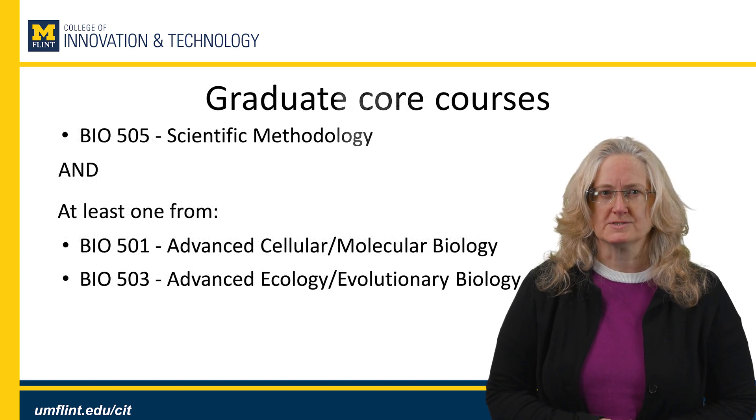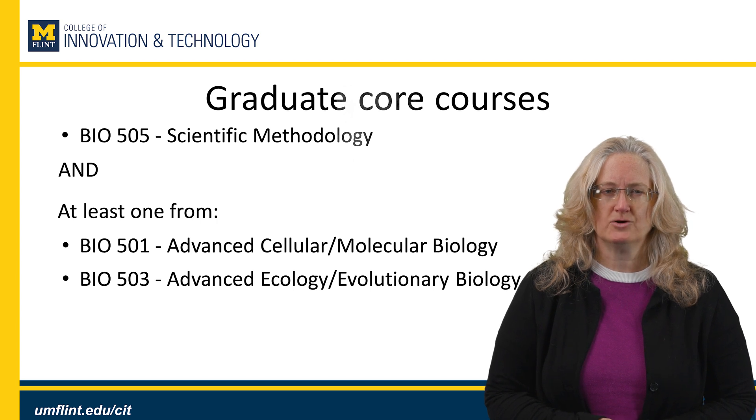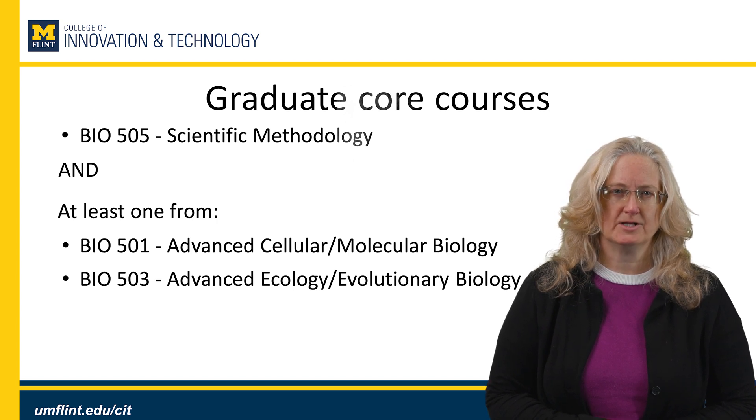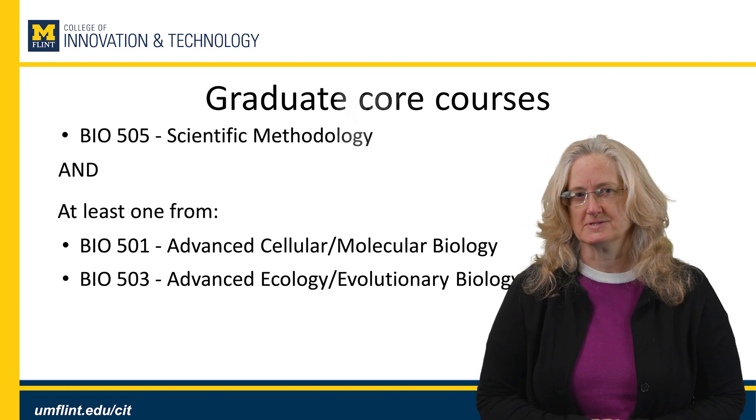For our graduate core courses, we have a course in scientific methodology and then a course in either advanced cellular molecular biology or advanced ecology and evolutionary biology, depending on your interests.